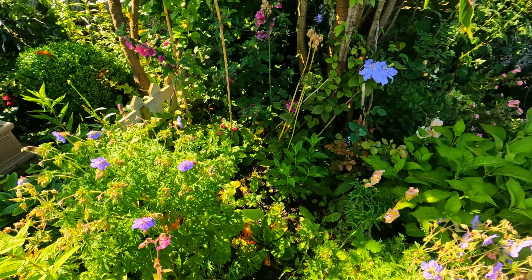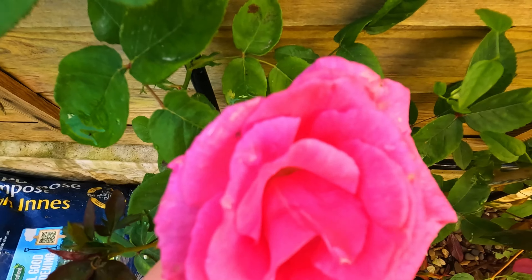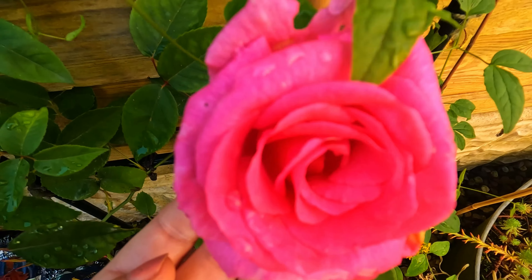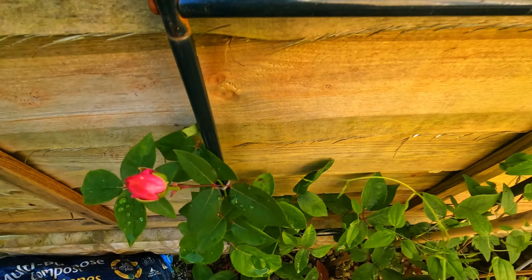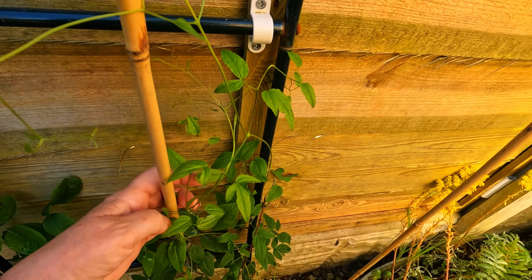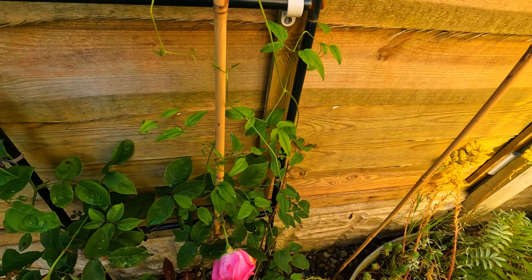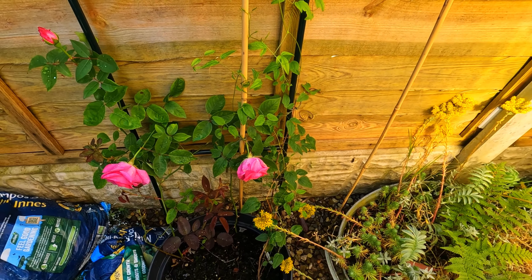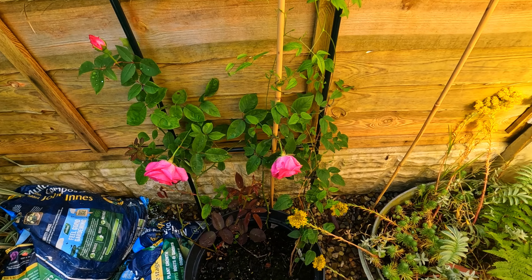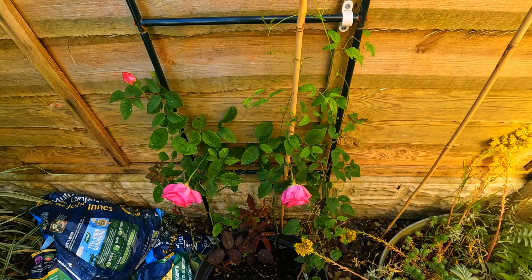We'll pop around here - this is Zephyrin Drouhin. Beautiful fragrance - oh wow, look at that one! I'm going in for a sniff - oh, that is so good, so good! I just put that in there this year and it's in with a clematis called Morning Heaven. That's just finding its feet, it's very early days - only just gone in this year. It's a bottomless pot buried in the ground so hopefully the roots can get well down and be quite happy. It's beautiful isn't it.